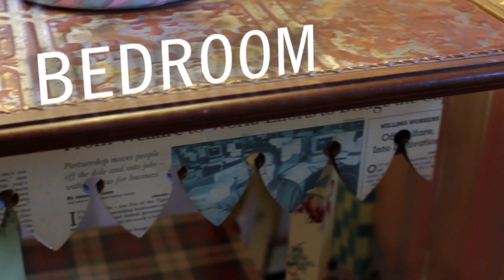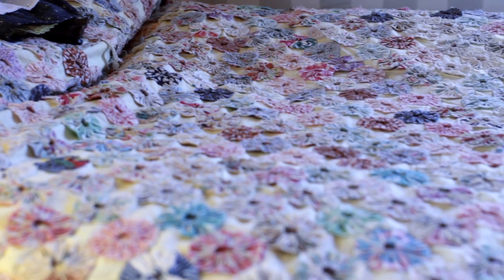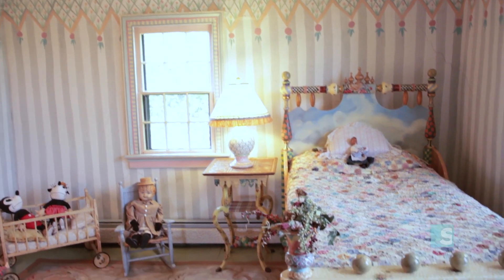This is our daughter's bedroom, probably the one room in the house that predates all of our work that became known as Mackenzie-Chiles. And you can see by the painting on the wall, cracked as it is — this is actually the original plaster of the house, so the plaster is from 1790.